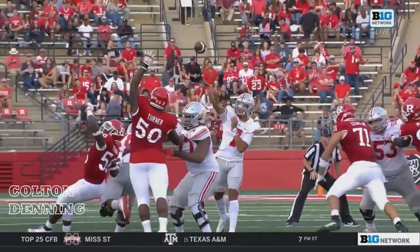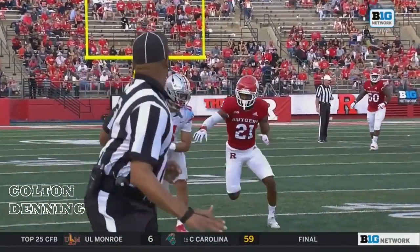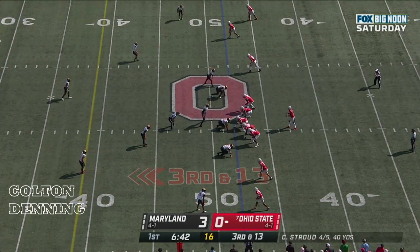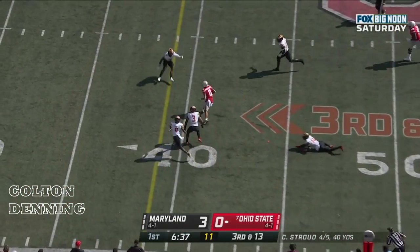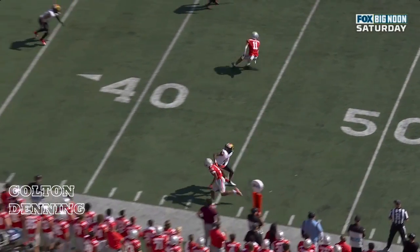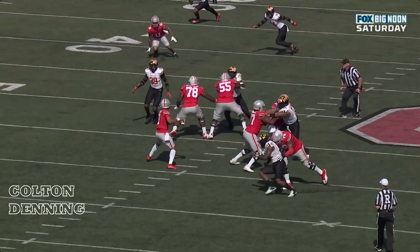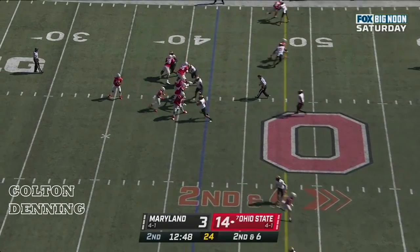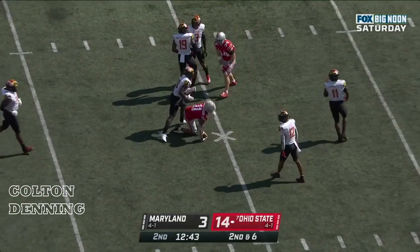Knew exactly where he wanted to go — he's covered, but he says it doesn't matter; I'll put the football exactly where it needs to be. And Jackson Smith-Njigba. Well the empty on Master Teague, Stroud with plenty of time, he connects, he finds Jackson Smith-Njigba. And Jigba is so good in the slot — feeling the zone, getting to that space. It's fourth and five. Early on, Stroud swings to Jackson Smith-Njigba for a first down.